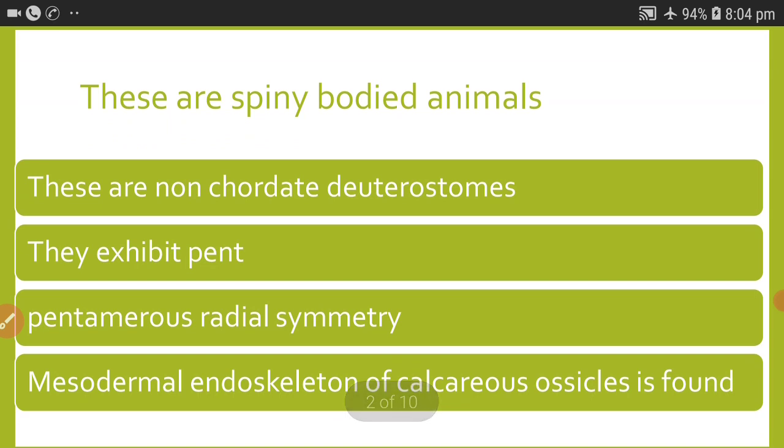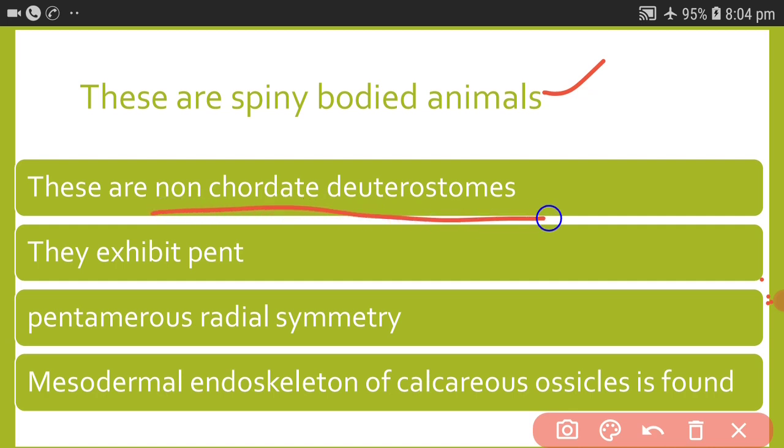Let me make a revision of all the points we have learned. These are spiny-bodied animals and non-chordate deuterostomes. Deuterostomes are those organisms where the blastopore is converted into the anus. Echinodermata is the only invertebrate phylum which exhibits this deuterostomous nature.